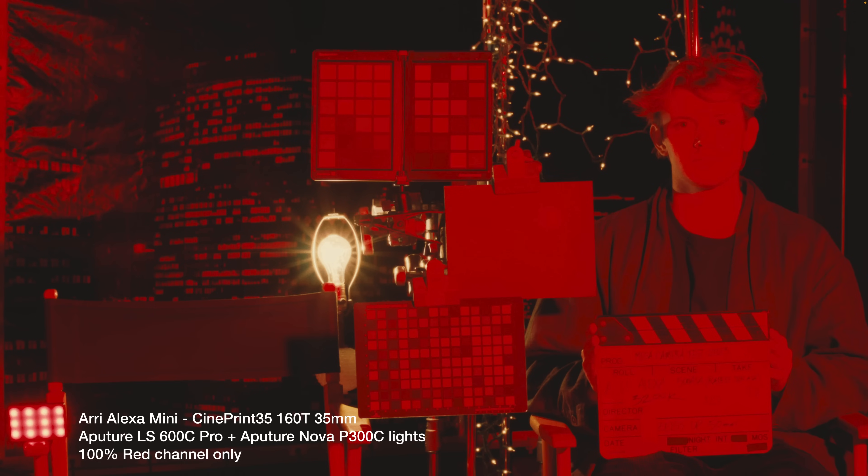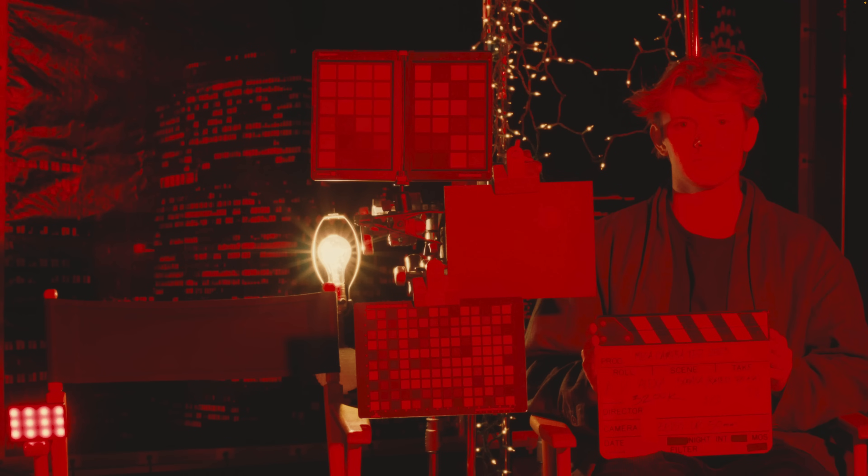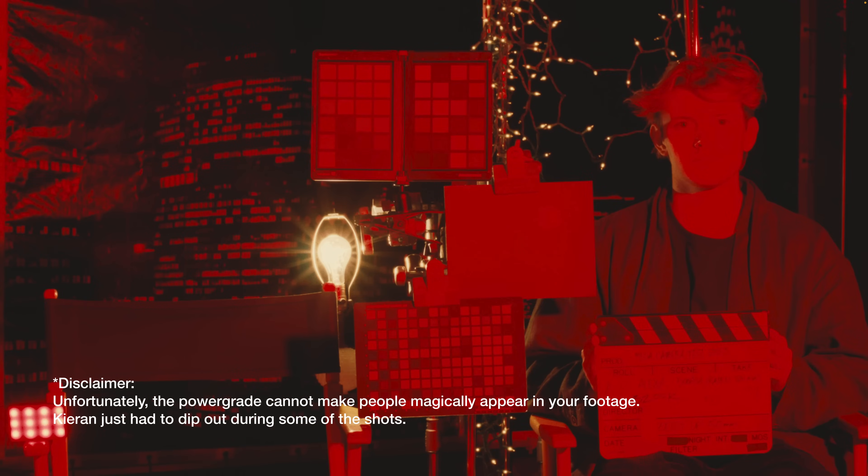For different hues, as exposure and saturation approach a certain level, they will respond in a different way, and information from other color channels will get compressed into a different color channel for the sake of responding in a more filmic way. Lastly, I just want to show how this is consistent across different cameras. Here is the Alexa footage with the CinePrint 35 160T emulation, and then here is Sony footage. You can see between the Sony and Alexa footage, the saturation is mapped extremely similarly, and you could match this footage in a project.